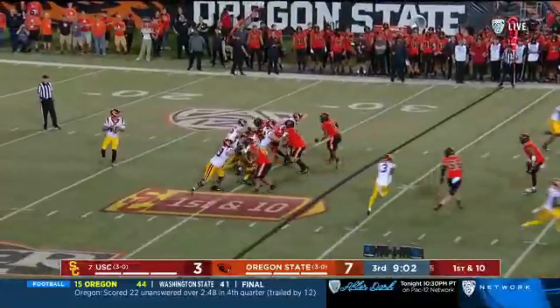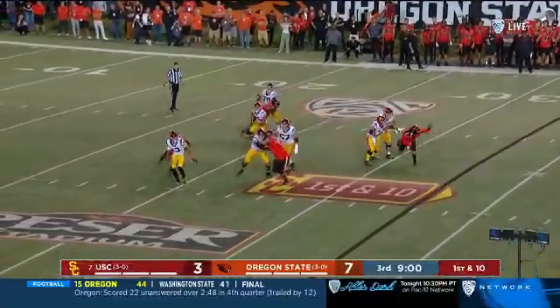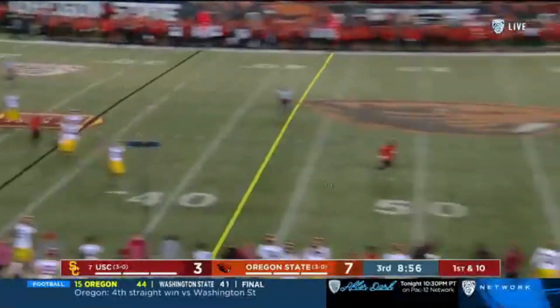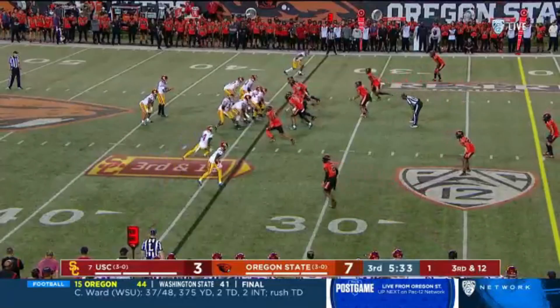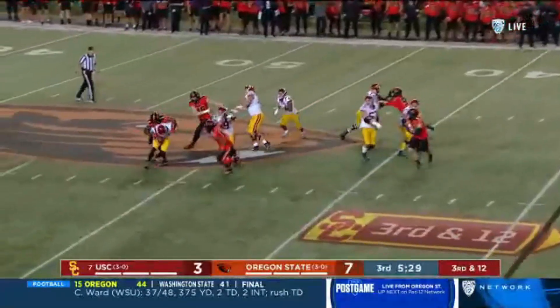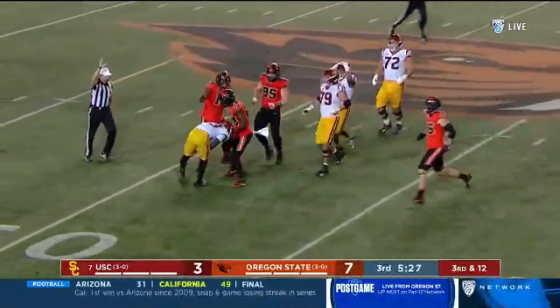They play four across that front. Oregon State had too many men on the field — this is a free play. Williams will delay. Mario Williams motioning into the hash mark. Caleb Williams feels it from behind and he's dropped.